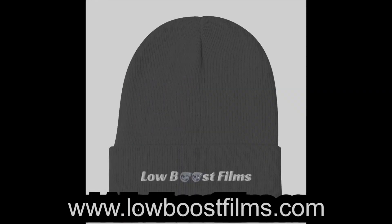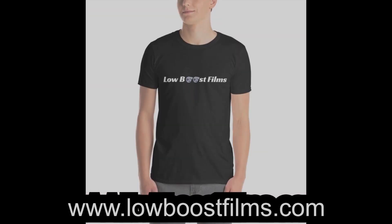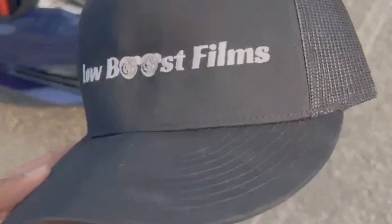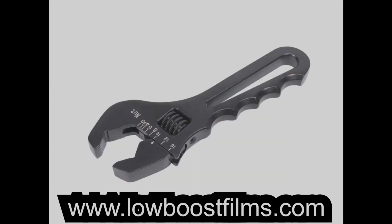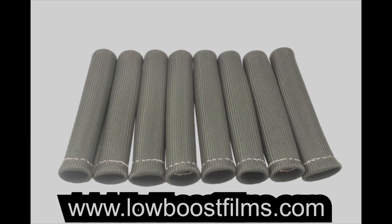If you're looking for a great way to support our channel, check out lowboostfilms.com. Not only does this support the channel, but you'll look great while you do it as well. We have a great selection of different types of apparel and merchandise that you guys can buy. I also have a selection of car parts and tools that we've reviewed on the channel that we know work well, for sale at a good price. So make sure you check it out.